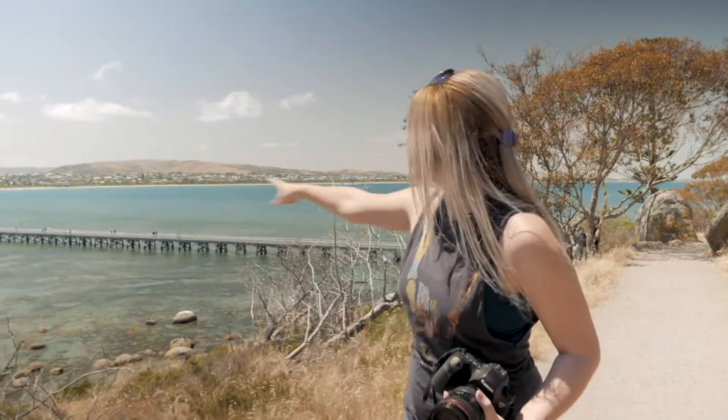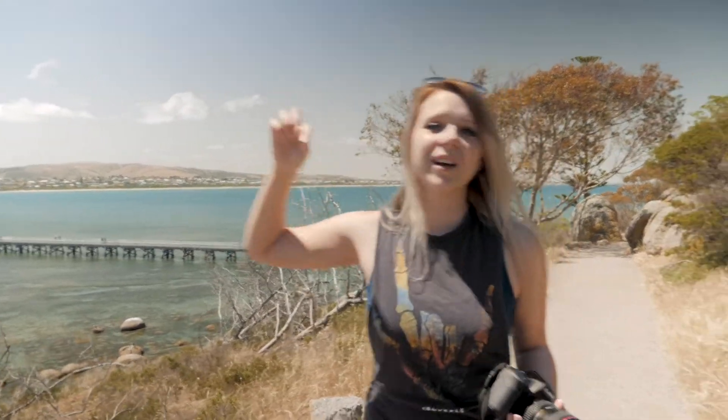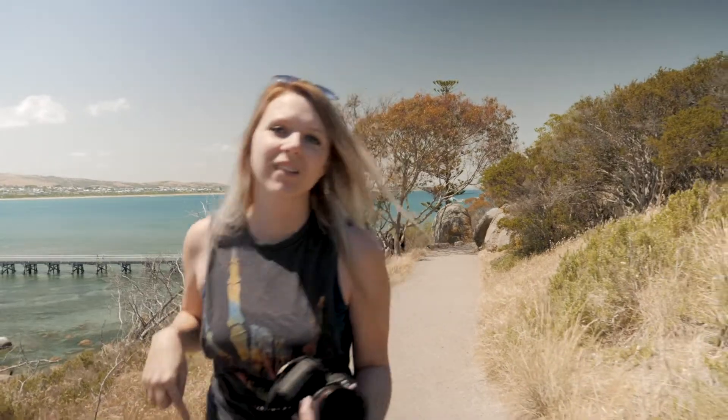We just walked across this really long bridge and now we're on the island. The walk is about 45 minutes all the way around the edge.